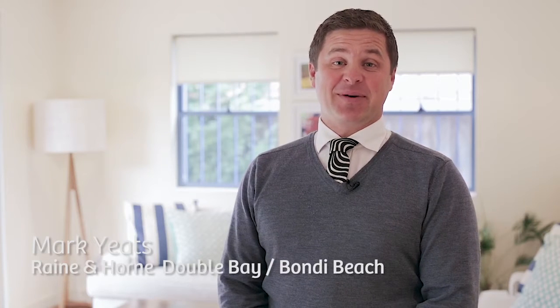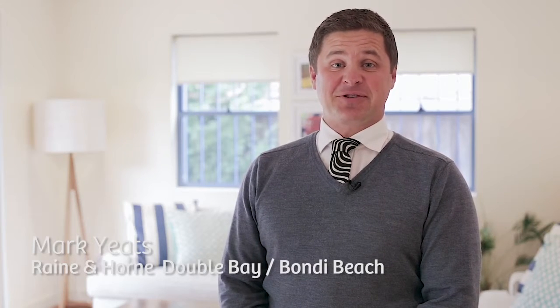Hi, I'm Mark from Rain and Horn, Double Bay, Bondi Beach, and welcome to one of eight Frederick Street, North Bondi.